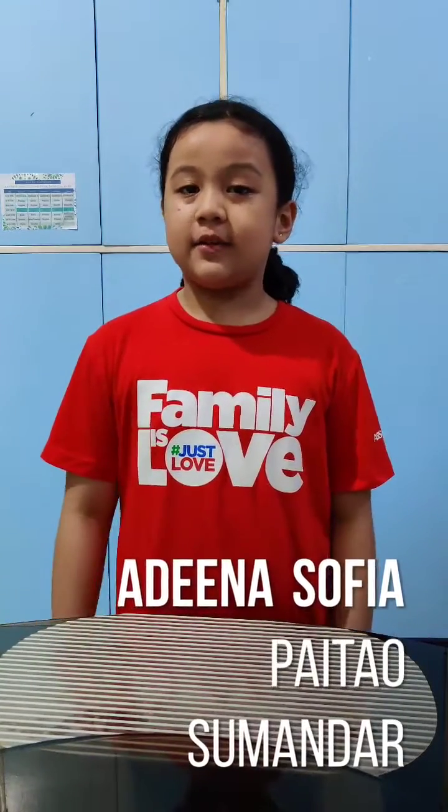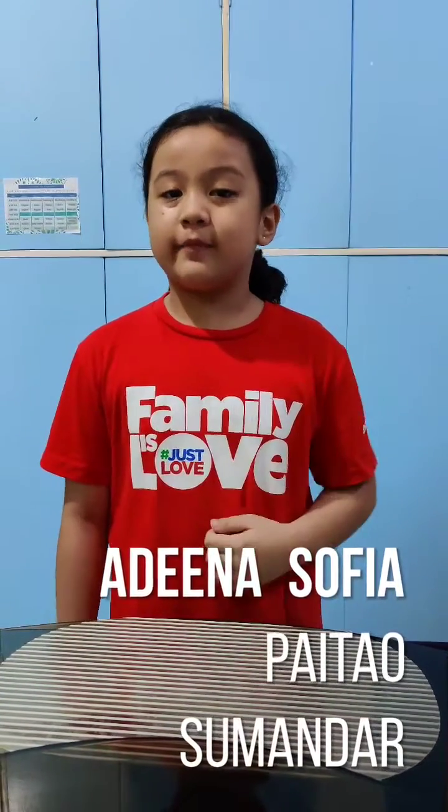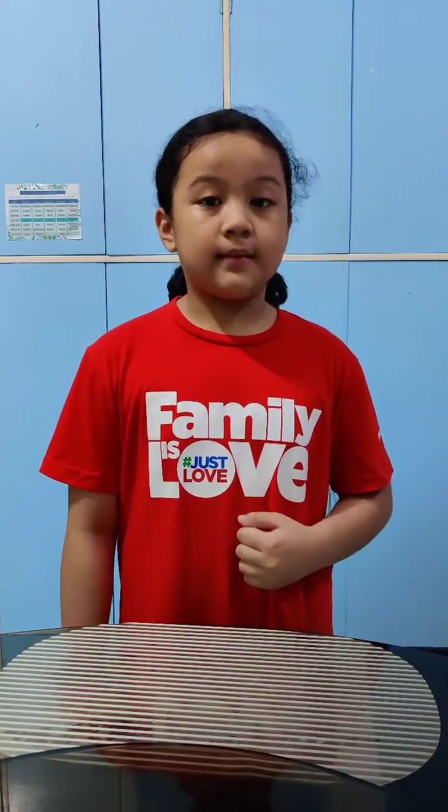Hi guys! I'm Adina Sofia, back again with my second performance task in science, entitled My Experiment. But before that, do you want to see a cool magic trick?